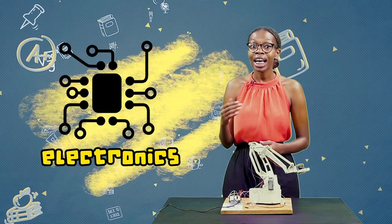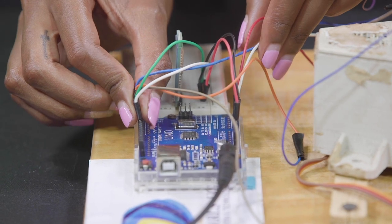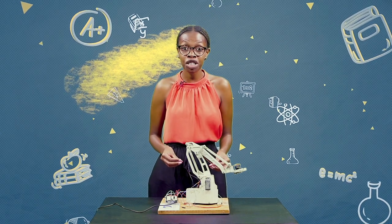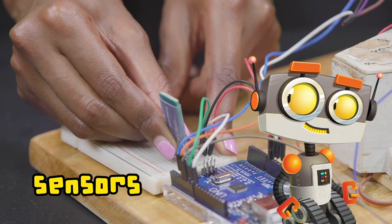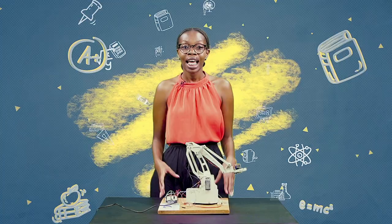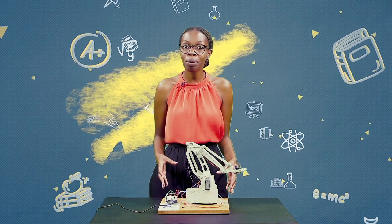The second category of parts on a robot is called electronics. This includes wires and electrical components like resistors, capacitors, and power systems like batteries. Other important electronics on a robot are the sensors, which work just like the human senses. They take in information so the robot knows what is happening in the world around them. The wiring, the power systems, and the sensors are all parts of the electronics category in a robot.